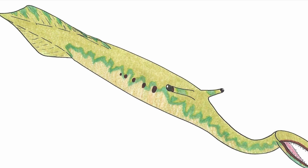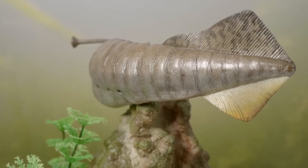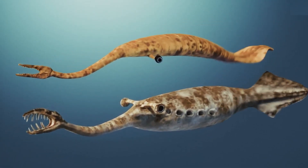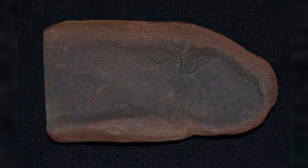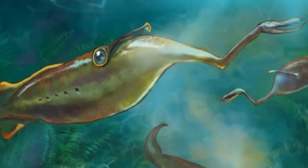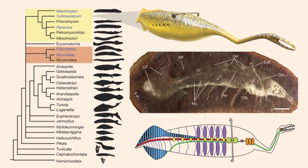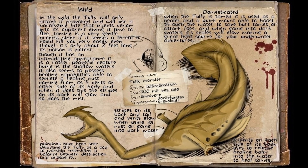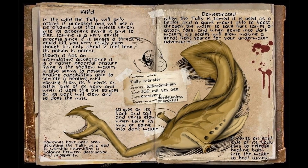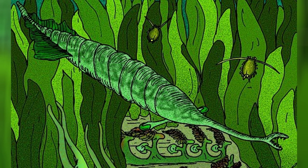Completing this anatomical enigma is a finned tail region that, ironically, represents one of its most conventional features. The tail appears somewhat paddle-like, suggesting the creature was an active swimmer rather than a bottom dweller. Internal features only deepen the mystery: some fossils show a rod-like structure interpreted by some as a notochord, others hint at gill pouches or a digestive tract, but every new detail seems to spark more debate instead of clarity. It's as though someone assembled a creature using components that weren't meant to go together, yet somehow this improbable arrangement worked well enough for the Tully monster to thrive.